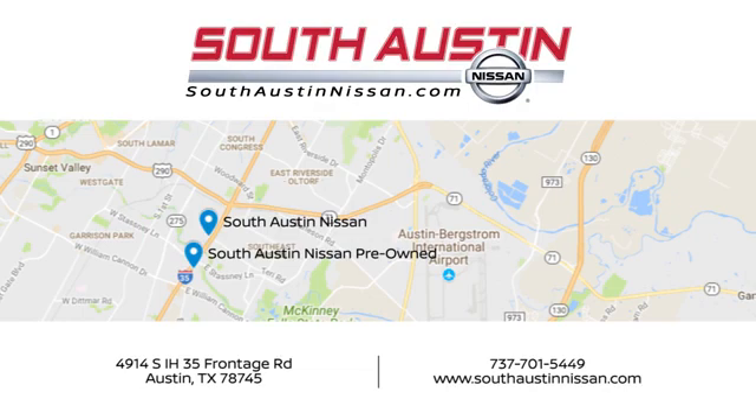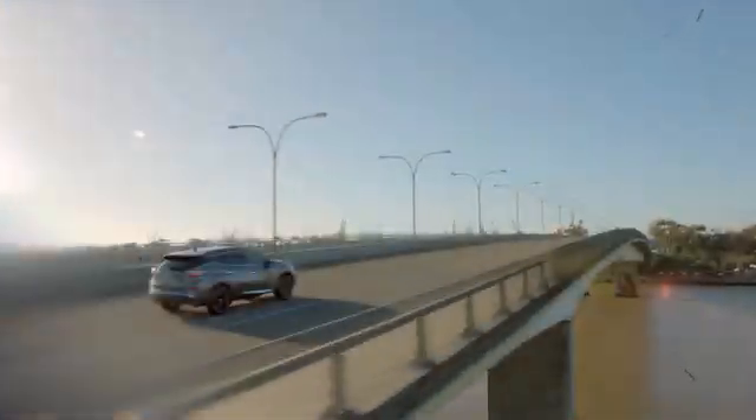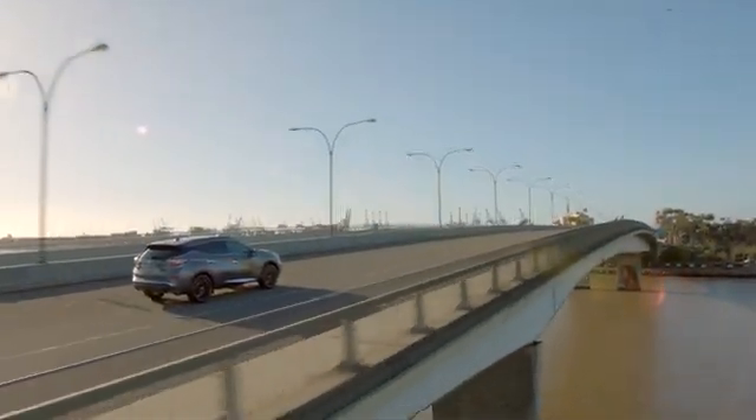Make your way to South Austin Nissan, conveniently located at 4914 South IH35 Frontage Road in Austin today, for quality vehicles, a friendly team, and professional service every step of the way.